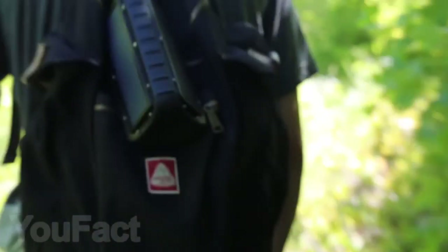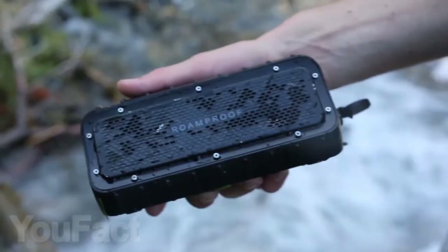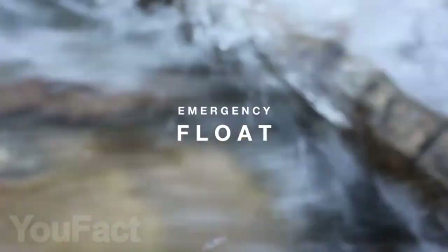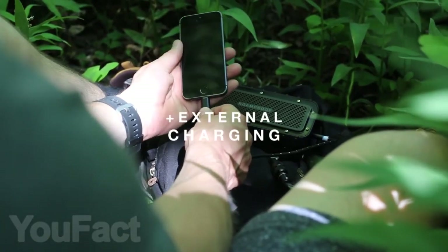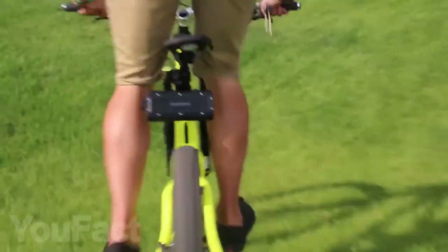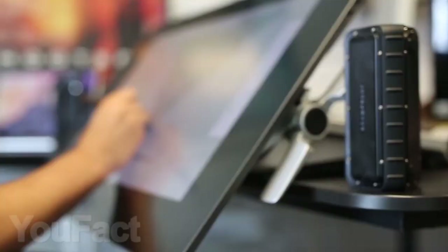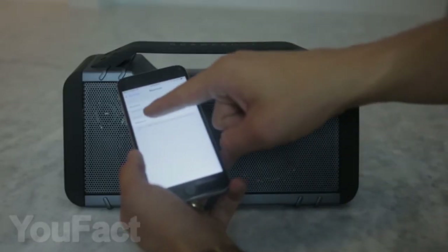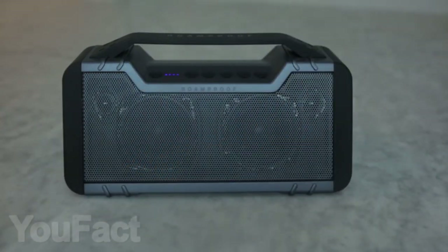For audiophiles who don't want to ever be separated from music, even in nature, we found a cool waterproof Bluetooth speaker. They are ideal for extreme trips because they have an IP67 protection rating — in other words, they aren't afraid of falls, dust, or water. These speakers have solar panels, can be charged by micro USB, and can also be used as a power bank. After solar charging for only 10 minutes, you can listen to music for a whole half hour, and after being fully charged they last up to 15 hours. Check out the link in the description below.